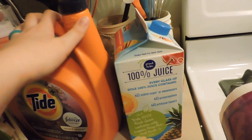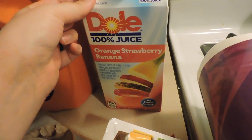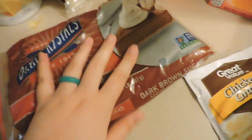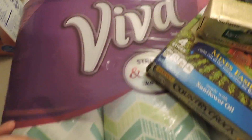Then I got the Tide with Febreze spring renewal and it just smells so good, I love it. This is my favorite juice ever — that orange strawberry banana. Some chocolate chips for my cookies, dark brown sugar for the cookies as well, and here's the gravy to have with the mashed potatoes.